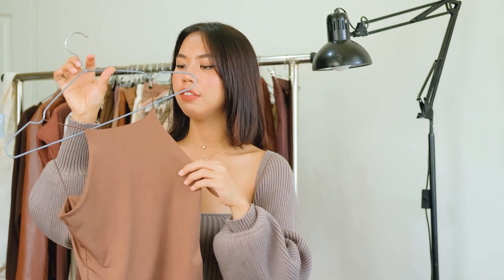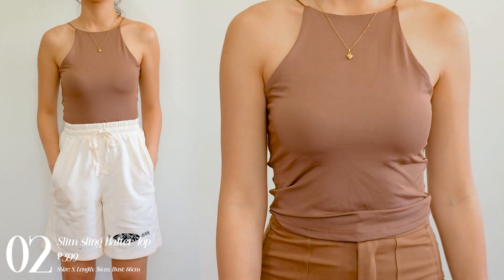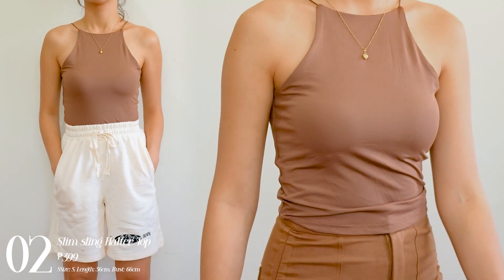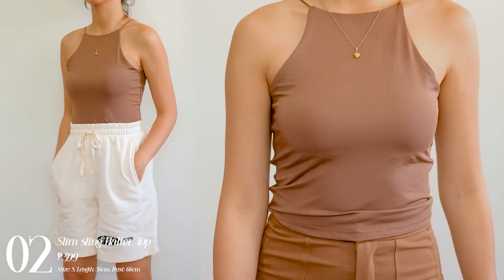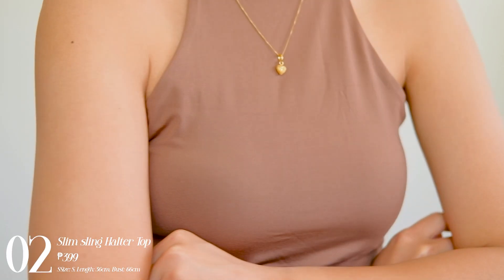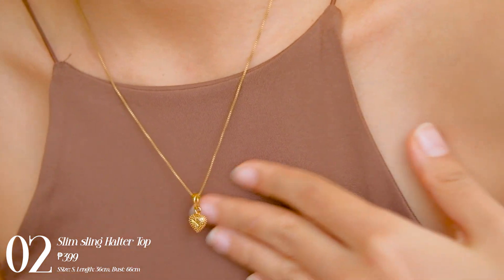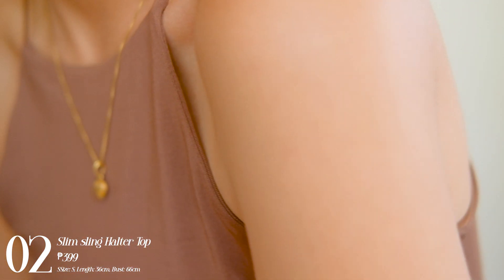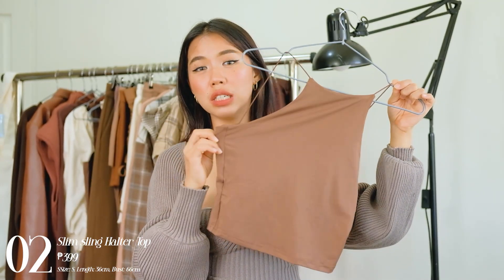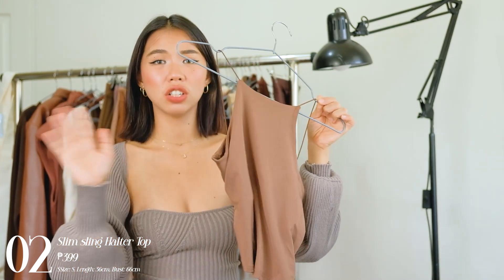Next up we have this halter cami top. I decided to get it in this shape so I have a basic tank top that I could pair with my jackets. I just love the quality of this one because it's double-lined in the breast area. The quality is so good — it's a cotton stretchy material. The length is not cropped at all; it would fall on my belly button.